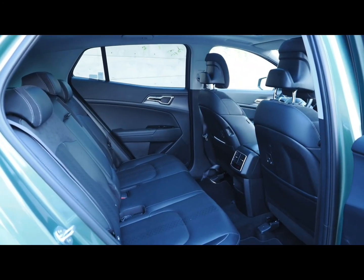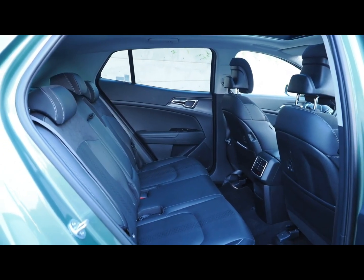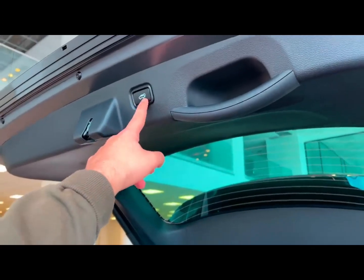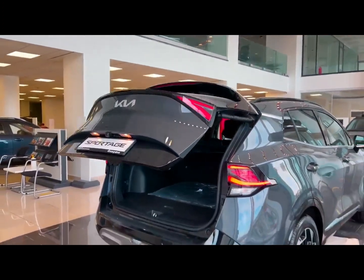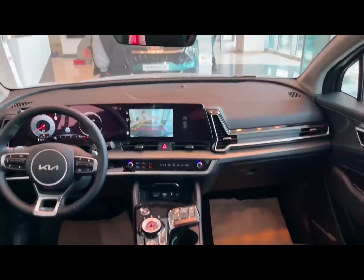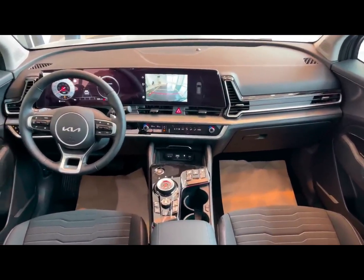With the introduction of the all-new Kia Sportage, Kia continues to set the benchmark in the compact SUV segment. Combining attractive design, impressive performance, technological innovation, and environmental awareness, the Sportage stands as a testament to Kia's commitment to delivering vehicles that resonate with today's drivers. Whether you're looking for a vehicle for city commuting, family adventures, or a mix of both, the all-new Kia Sportage is ready to exceed expectations and redefine the driving experience.